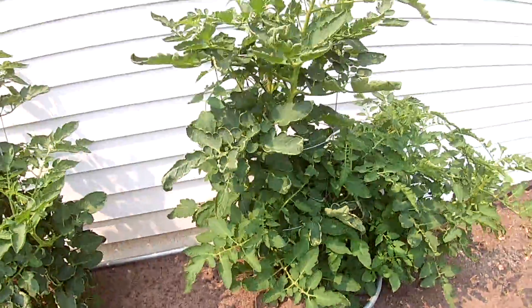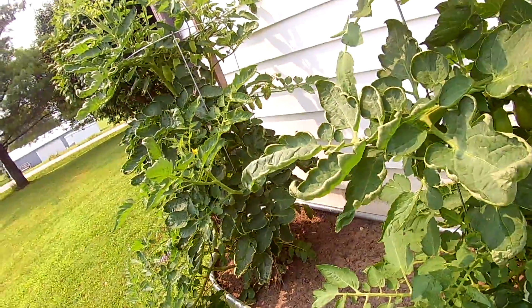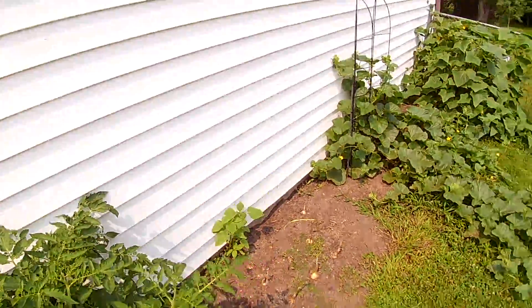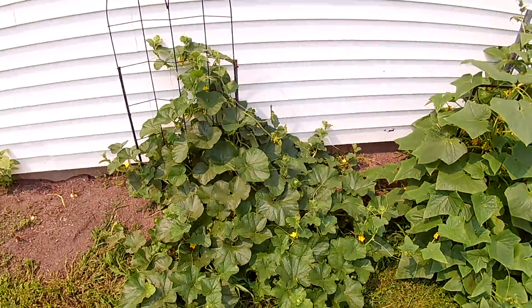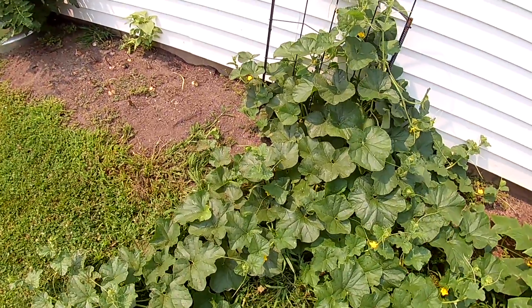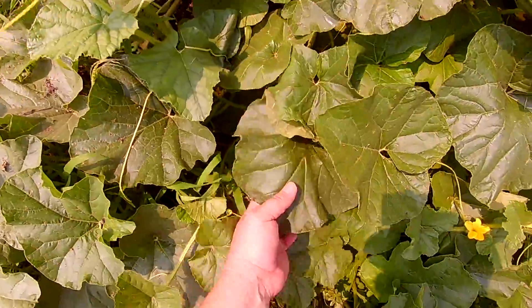All about the San Marzanos — a new planter starting to get some good maters in here. Check these out, I don't even know if I can find them, probably not.